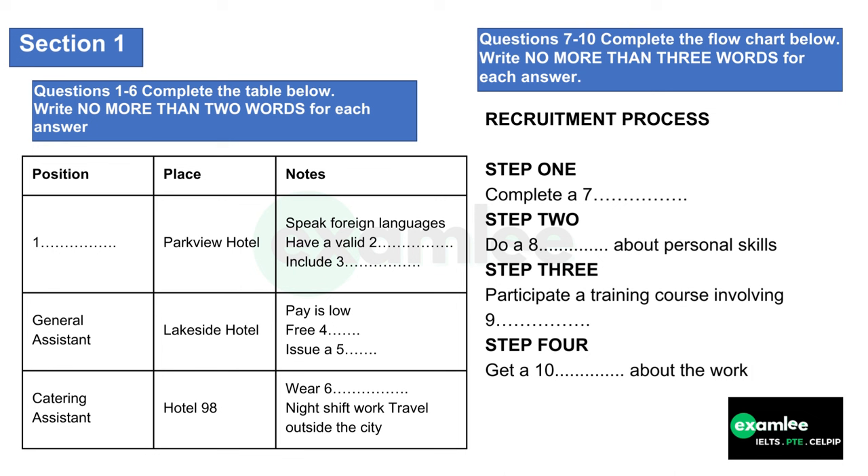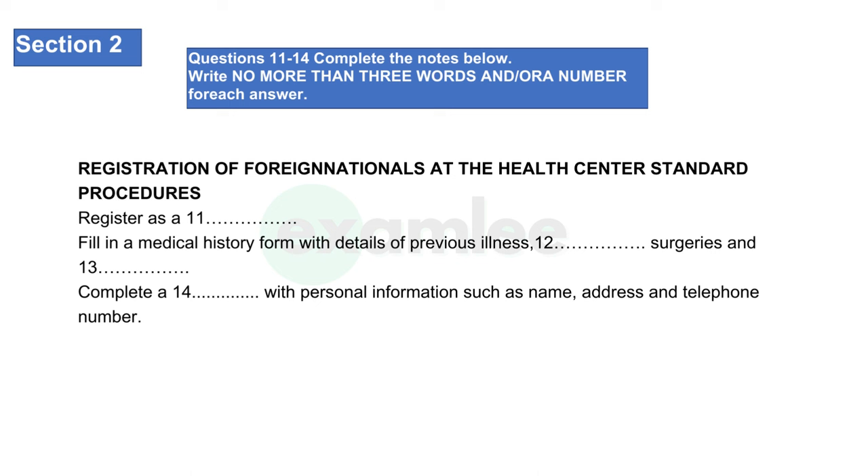This is the end of section one. You now have half a minute to check your answers. Now turn to section two. You will hear a doctor from a medical center giving some information about the center. First you will have some time to look at questions 11 to 14.